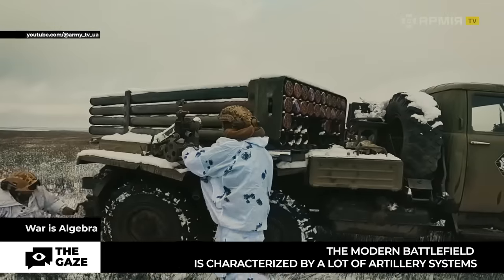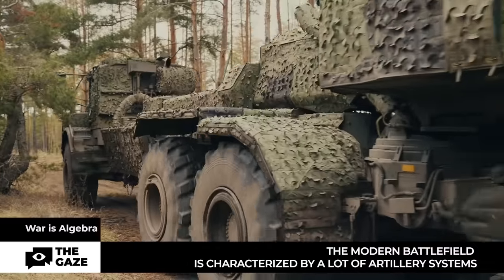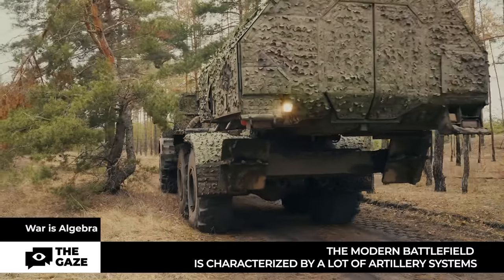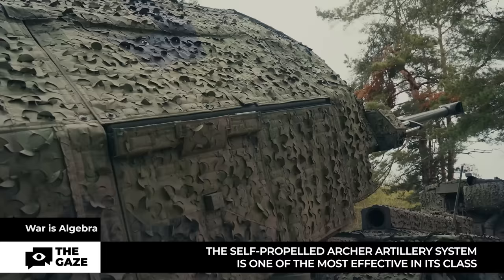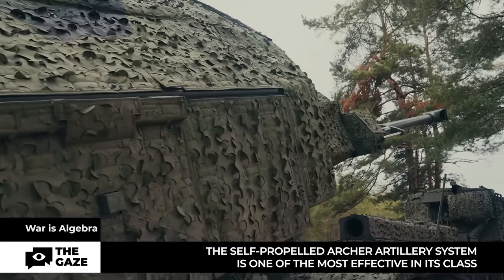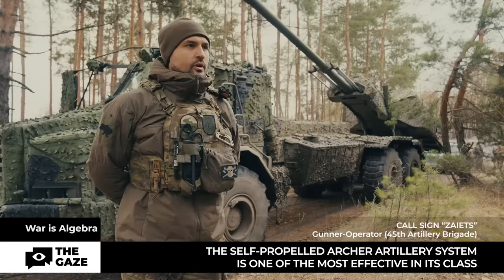Here's another one, but unlike the Giatsint it doesn't need an additional vehicle — it can move on its own. This is the Archer self-propelled howitzer system. It is a Swedish self-propelled artillery piece created based on a Volvo career tractor.